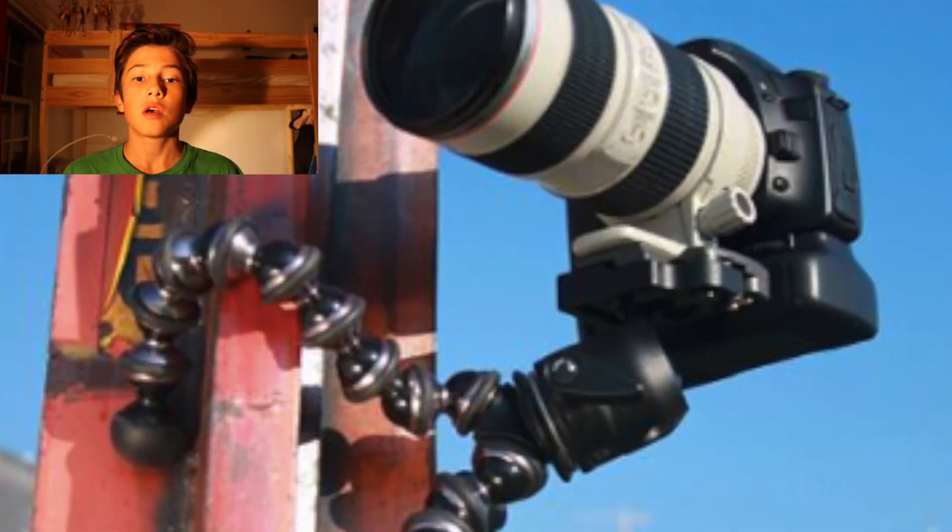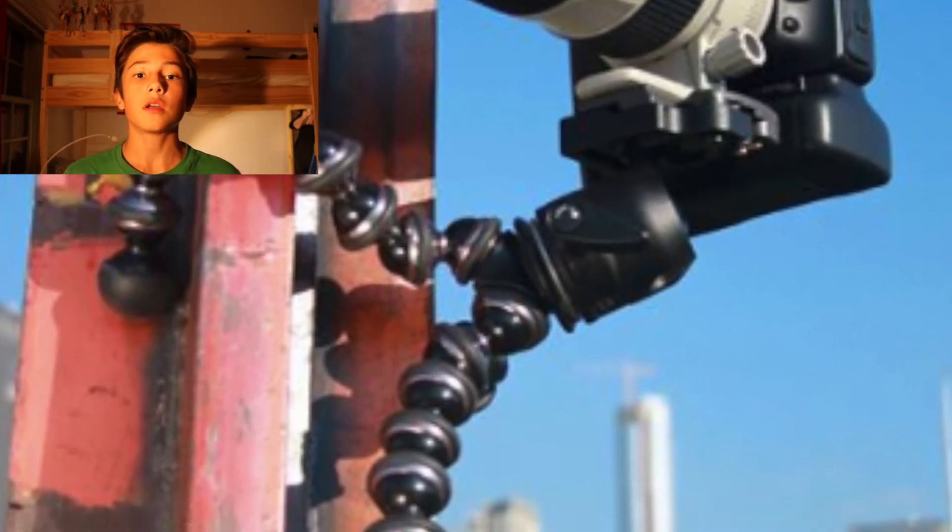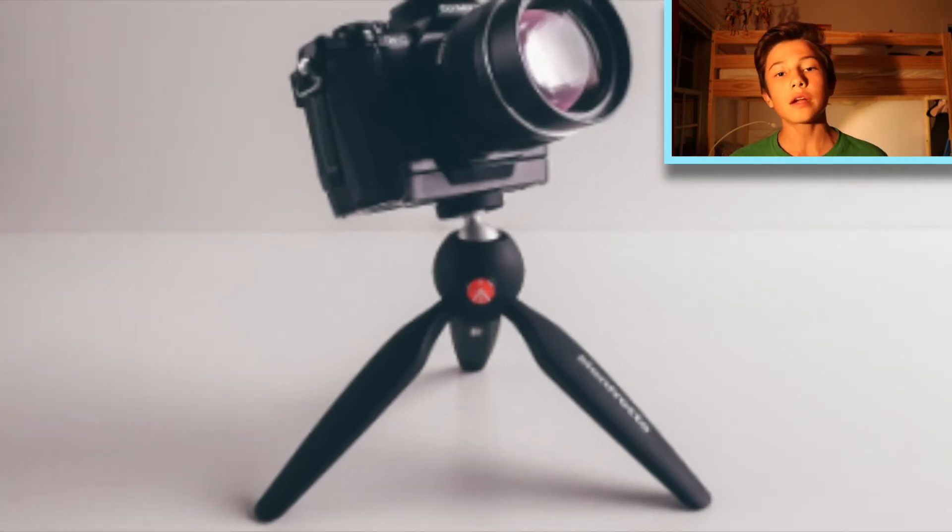Moving on to the tripod. The tripod is actually the Joby Gorillapod and I got that at Best Buy. I don't remember how much it costs, but it is a very good tripod — trust me, every vlogger uses it. It's good to just be able to hold it out. I also have another tripod, the Manfrotto tripod, but the thing I don't like about that is that it doesn't bend, it doesn't hold the camera very steady, and it's not very long. The Gorillapod is long, and so it fixes the limitation of my camera in that it's not very wide-angled.